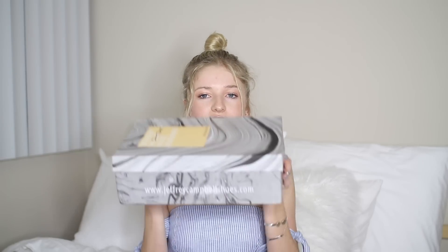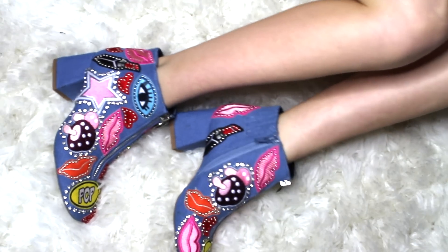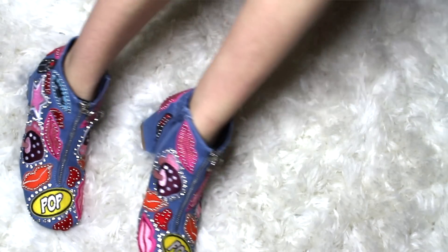Then I got these Jeffrey Campbell babies — they are amazing. I have been really into colorful patchwork with denim lately, so I picked these up. They have an amazing zipper down the center, which is actually fake — the real zipper is on the side. The chunky heel makes them really comfortable to walk around in. I did a shoot in these the other day and they photograph so well. I got mine in a size 6, and I'm normally a 6.5.